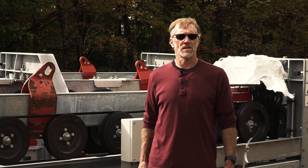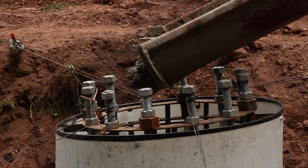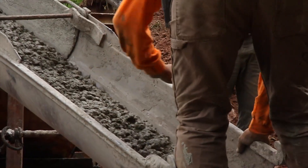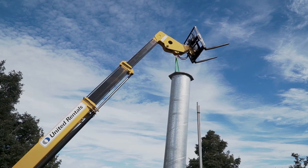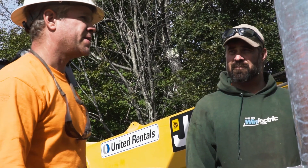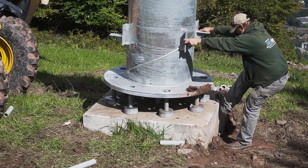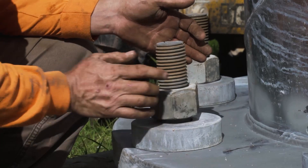We started the concrete process, putting in the footings for all the towers in June, and had it completed by July. The curing process started. At the end of August, after everything was cured, we began assembling parts.